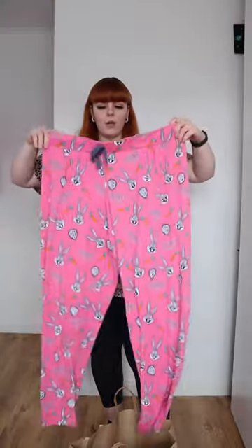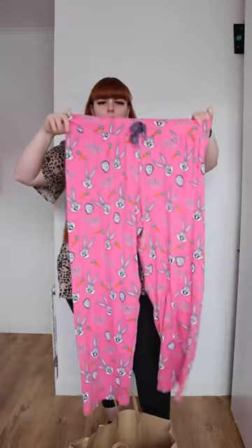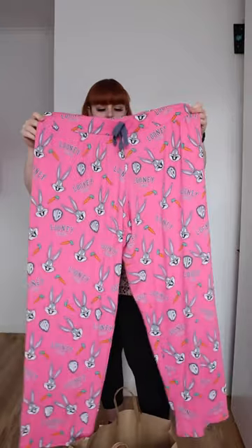I've got a thing for these type of bottoms at the moment from Primark, so I picked the matching bottoms up so I have a cute little set. I got them in an extra large again.